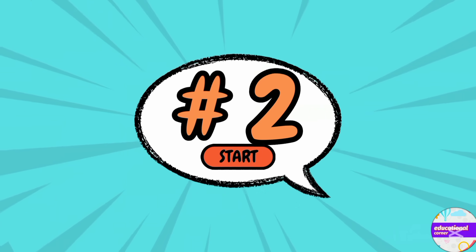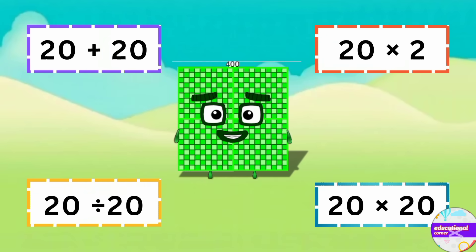Number two: which one is right to make 400? You are so genius — it is 20 multiplied by 20. The answer is 400.